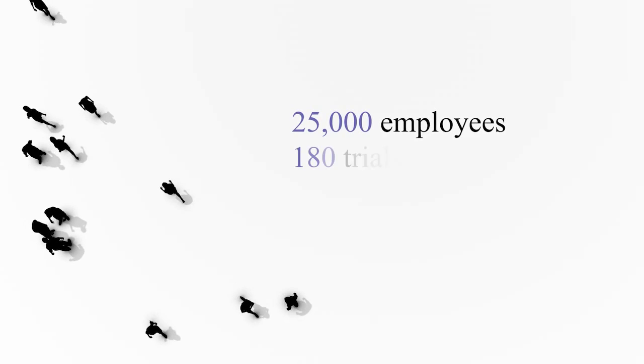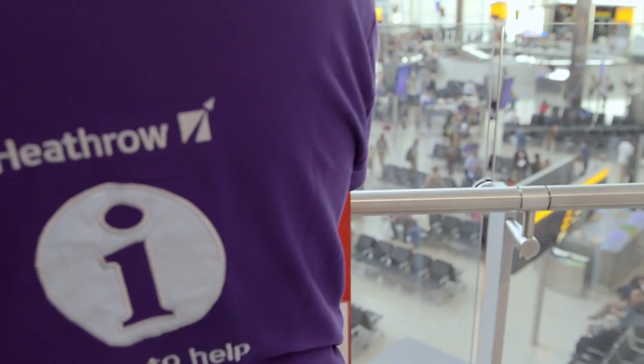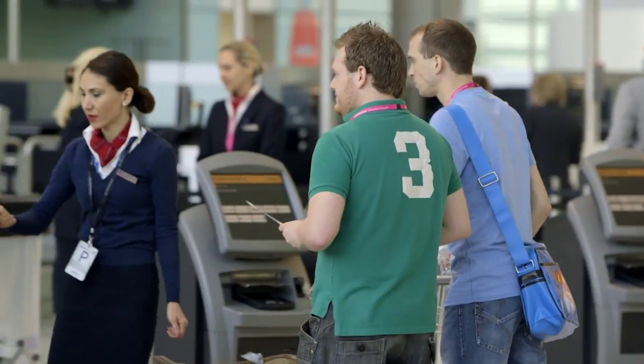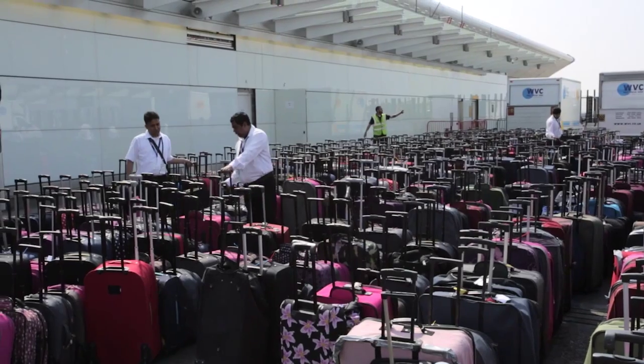Live trials put the theory to the test, flagging up any potential problems. We had about 3,200 volunteers coming in – departing, arriving, some connecting. Staff covered roles including T2A boarding gates, the check-in area, trolley logistics, providing bags for volunteers, and even simulated pets and pet boxes.